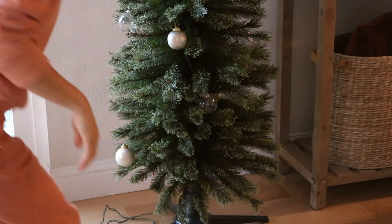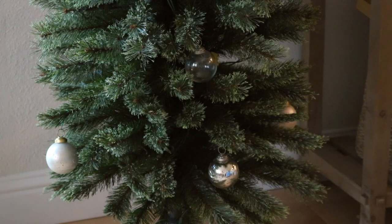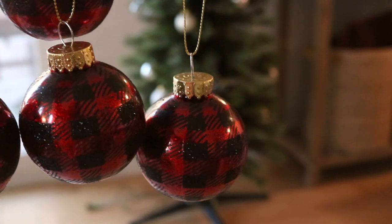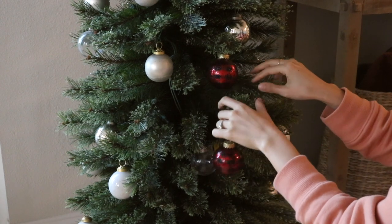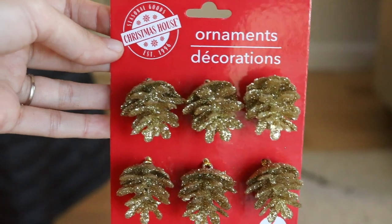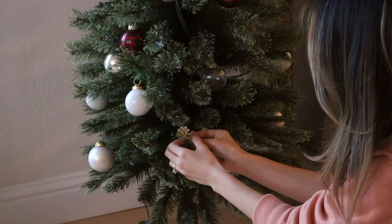If you've seen my Christmas shopping video, you heard me mention that I wanted to play with red this year. I even got a beaded garland from Target to match that red theme and some red ornaments from the Dollar Tree. But after hanging these up, I realized I didn't like them anymore — it just didn't feel like me and didn't really match our home. So I ended up returning the beaded garland. In the meantime, I went ahead and hung these mini sparkly pine cones that were also from the Dollar Tree, which I think are so cute.